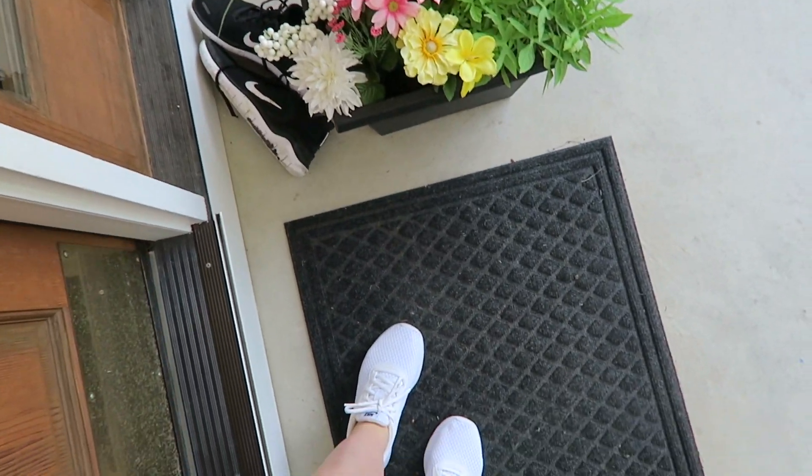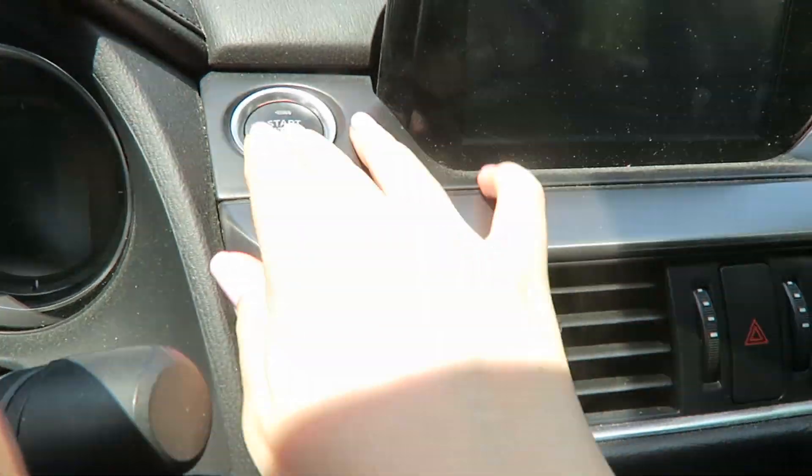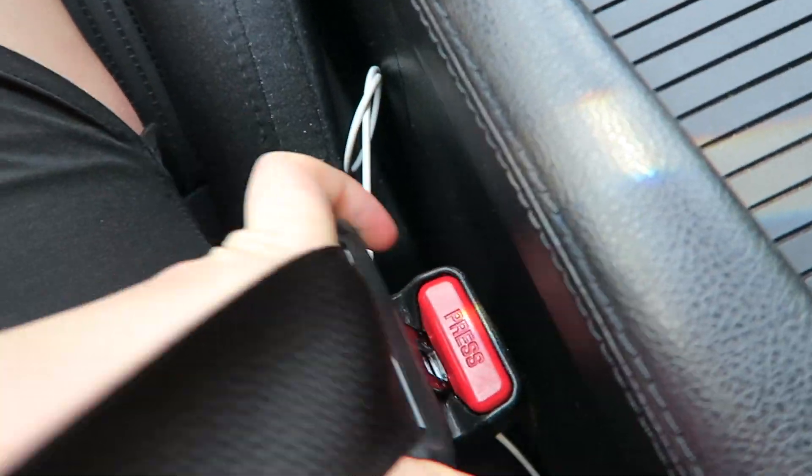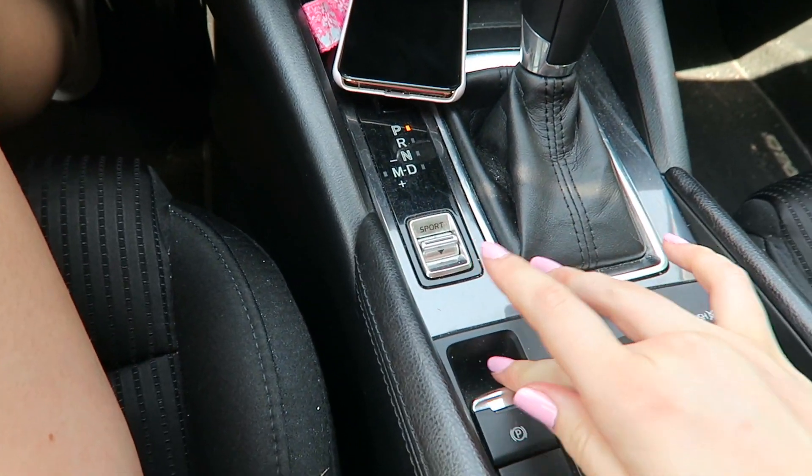My brother accidentally stepped in something so his shoes are outside to be cleaned — that's really funny! I head over to my car. It is just so nice outside; the flowers and everything are so beautiful.